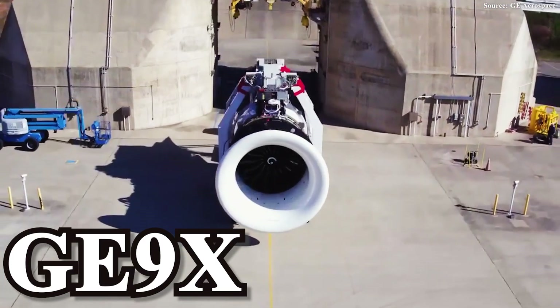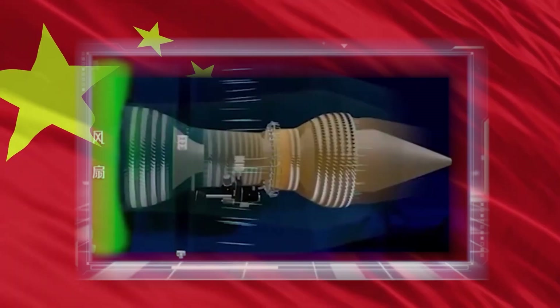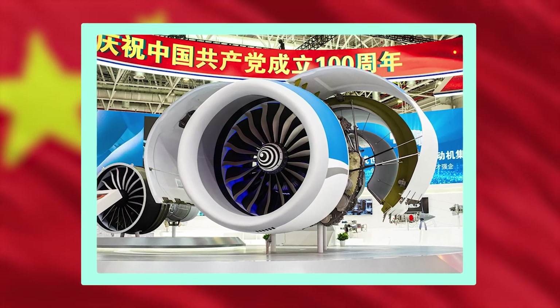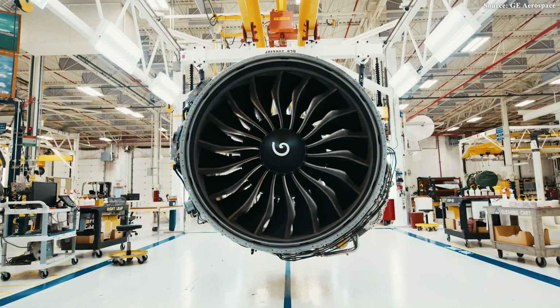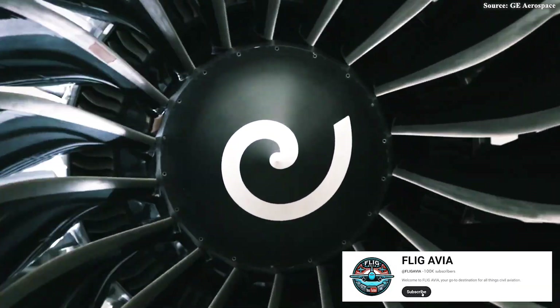The GE9X is currently the most powerful and efficient engine in the global aviation industry. In this ultimate race of cutting-edge technology, China has also entered the arena, with the CJ3000 proudly positioning itself as a strong contender against its Western rivals. However, Rolls-Royce is holding a secret weapon, one that could render all existing competitors, even the GE9X itself, instantly obsolete. So what is it? How can it beat all the rest of the engines?